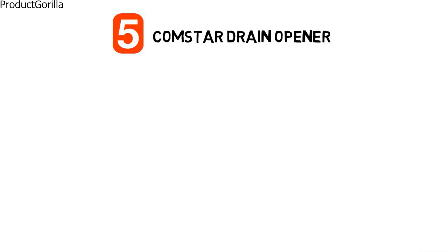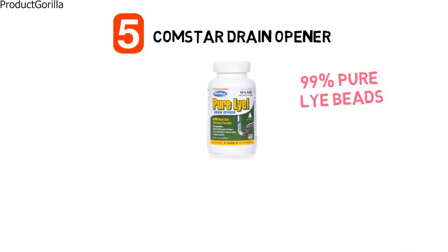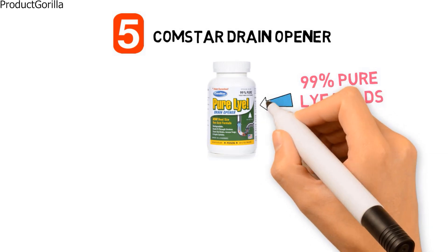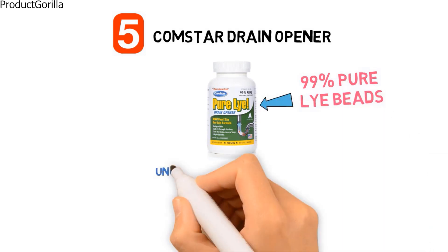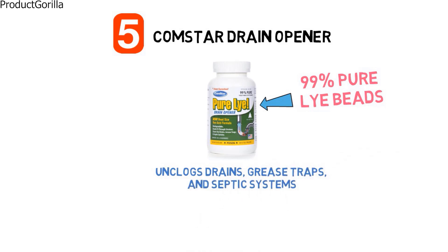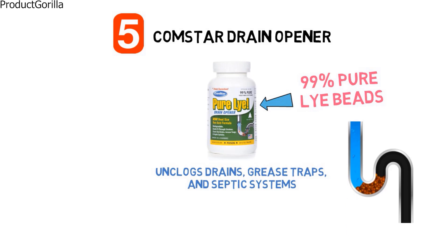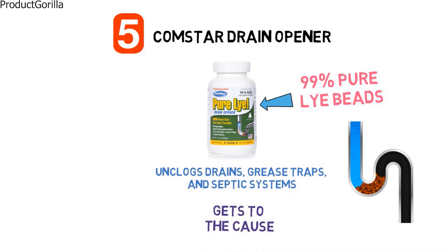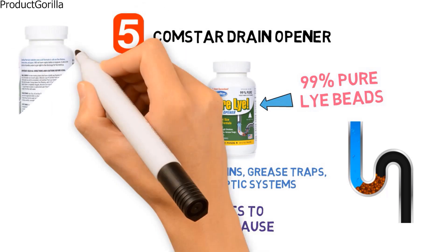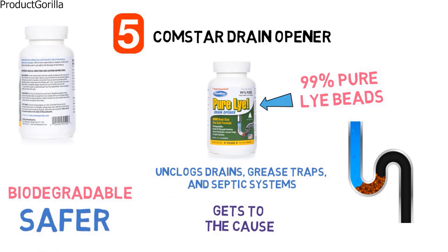At number five, we have the Comstar Drain Opener. The Comstar Drain Opener is a concentrated formula that constitutes 99% pure lye beads, said to be the purest sodium hydroxide beads on the market. It cleans and unclogs drains, grease traps, and septic systems without harming them. Because of the unique bead shape, the Comstar Pure Lye sinks to the bottom of standing water and gets to the cause of the blockage. It's a natural product that does not contain fillers, dyes, or water. The formula is biodegradable, odourless, and non-acidic, making it safer than chemical-based drain openers.